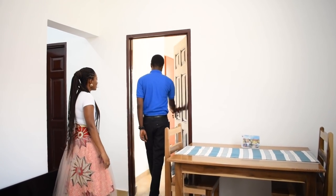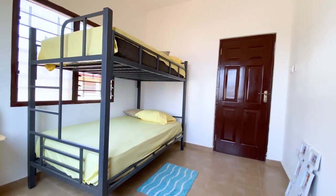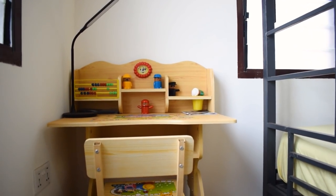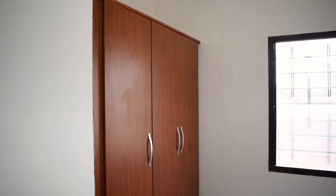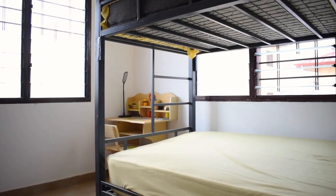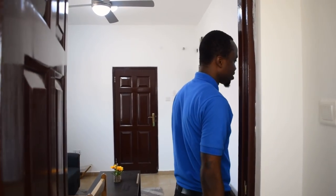This is the kids' bedroom — if you have a young family, two children can share this space. They can study here, have a wardrobe, and grow up here until you get a bigger space. It's a good starter home.